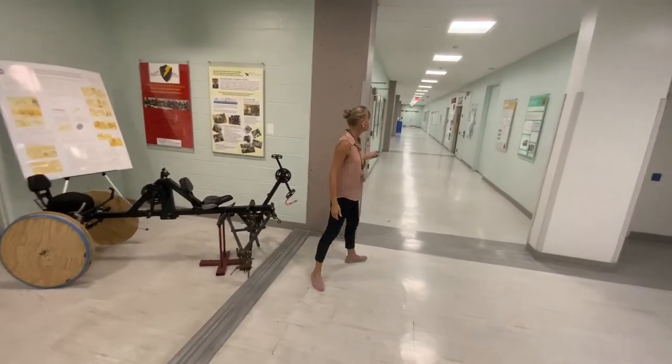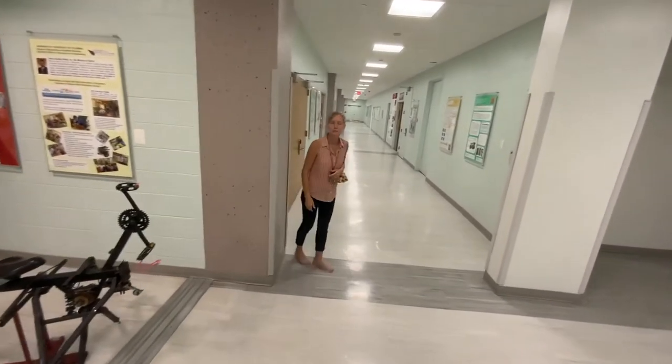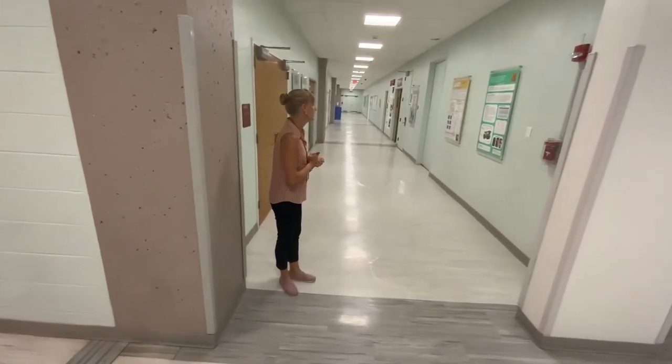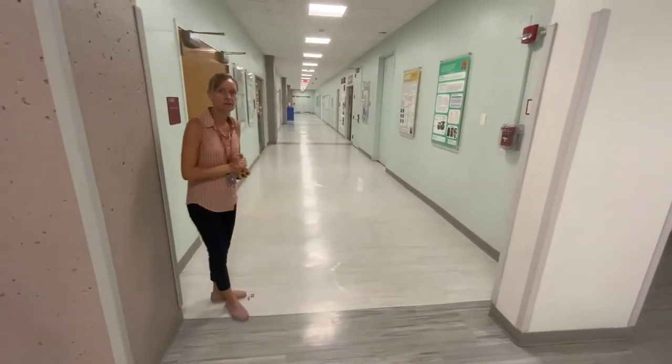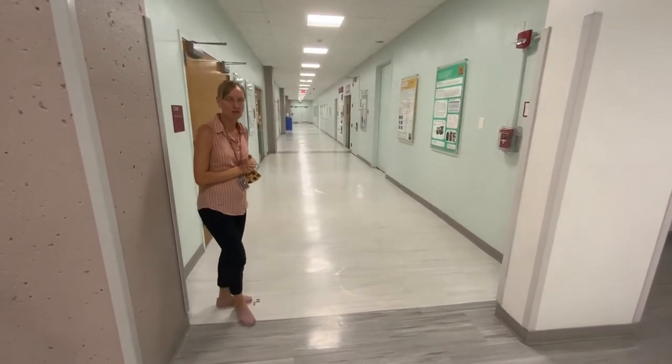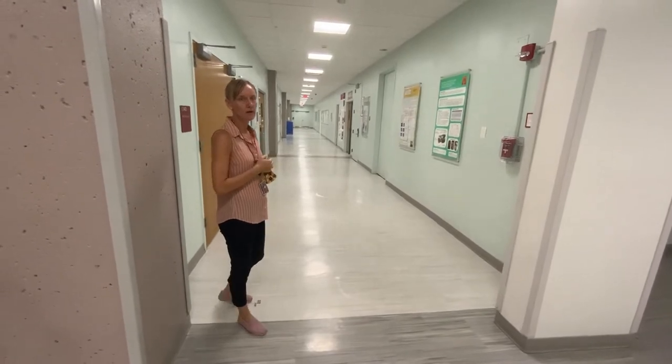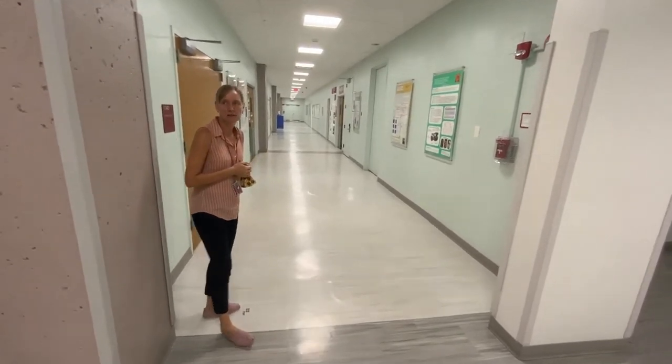So this is building 32. On either side of the corridor here we have posters from various projects from the introduction to engineering course, as well as some posters from the different laboratories that show some of the work that's being done in there.